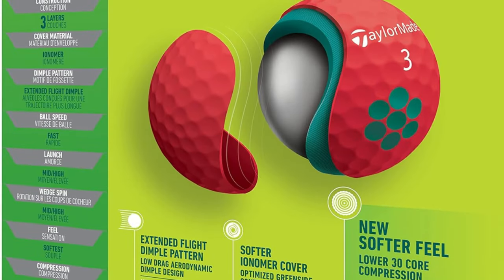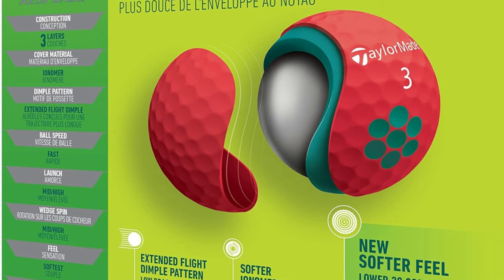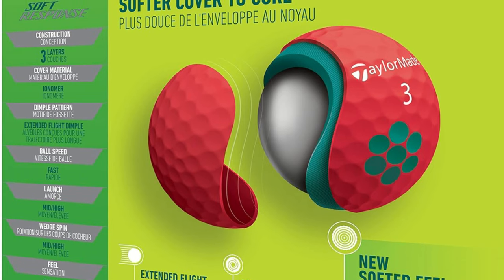SuperSoft Feel: Feel is critical in golf, and TaylorMade has gone to great lengths with the Soft Response to ensure it delivers a super soft touch. This translates to a more satisfying sensation on impact and better feedback with every shot, helping players refine their game.